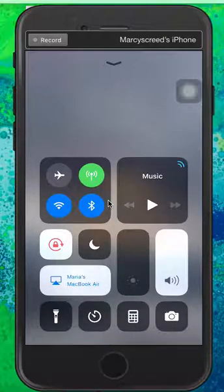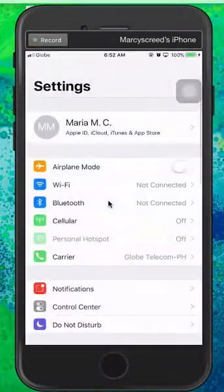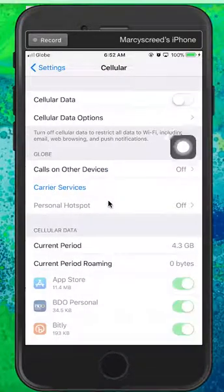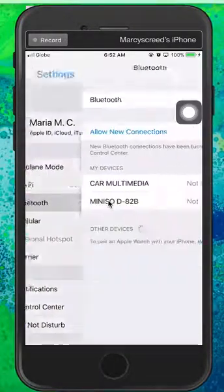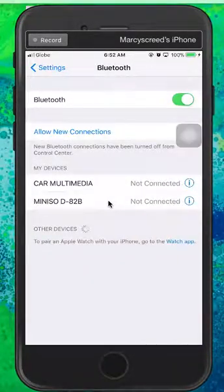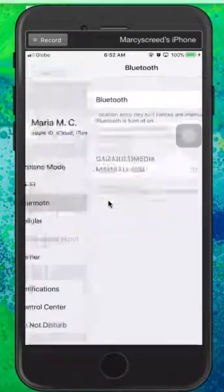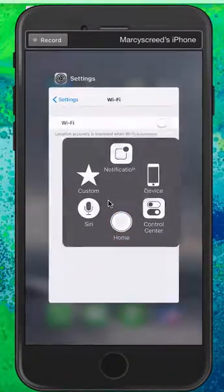Let me show you. Since these three are now on, I'm going to turn them off and go to Settings. Notice that the cellular data icon has been turned off and it's also off in Settings, but Bluetooth and Wi-Fi are still on — so like I said, they will still be running in the background and using battery.